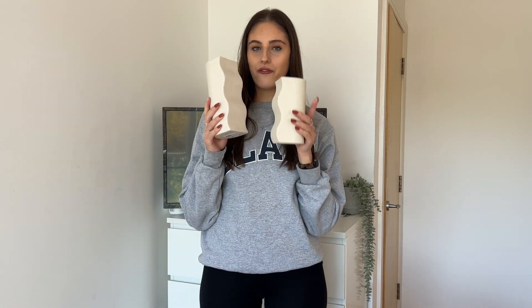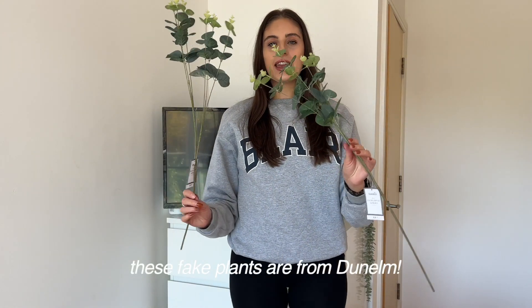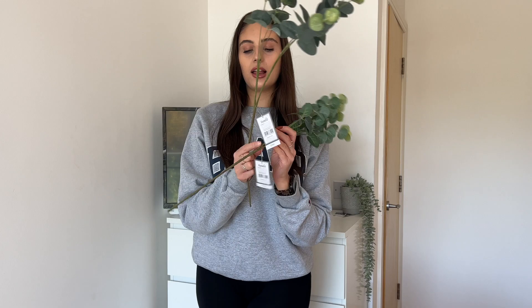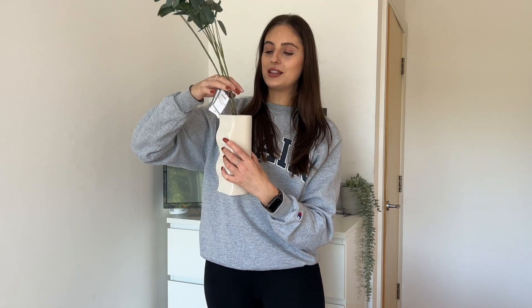I thought we'd start with H&M first because I ordered these two vases. I've already opened the box because I wanted to get these out, but I thought these would look so cute in my living room and I bought these fake eucalyptus plants to go with them. The stems are way too long, so I'm going to cut them so they fit in the vase, but I just think this is so cute together.